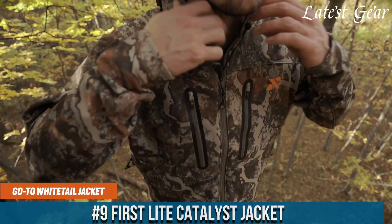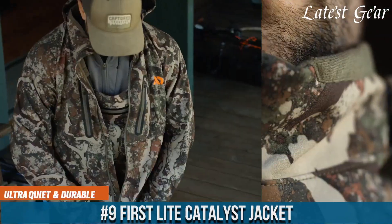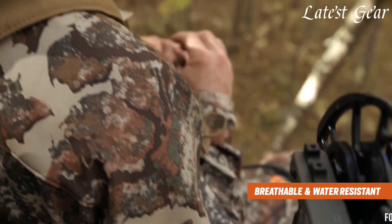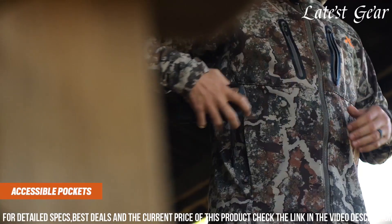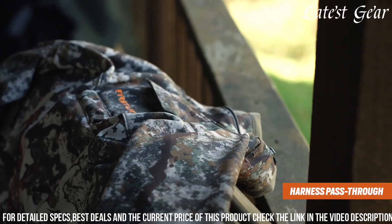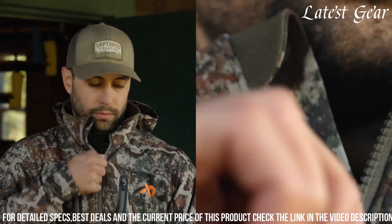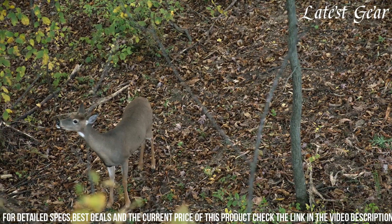First Light Catalyst Jacket embodies superior performance and adaptability for hunters and outdoor adventurers in diverse conditions. Crafted from First Light's proprietary 37-point fiber active particle technology, this jacket offers remarkable moisture management, odor control, and temperature regulation. The durable ripstop nylon outer layer with a DWR finish provides protection against wind and light rain, while the grid fleece lining ensures warmth without bulk.